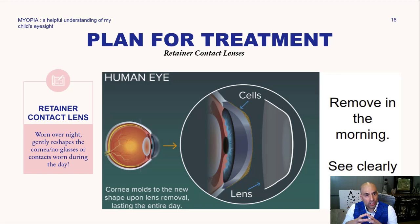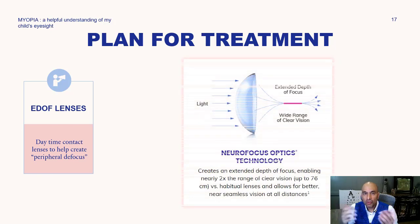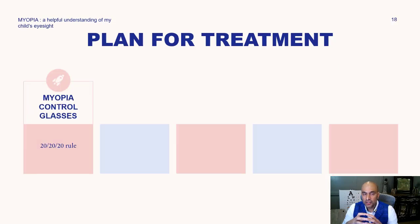The extended depth of focus contacts are daytime contact lenses that help create what's called peripheral defocus, which also slows down the axial length. These are available as hybrid retainer lenses and daily throwaway lenses, and are very effective in decreasing the rapid change in axial length — slowing down eye growth and preventing increases in myopia or nearsightedness.